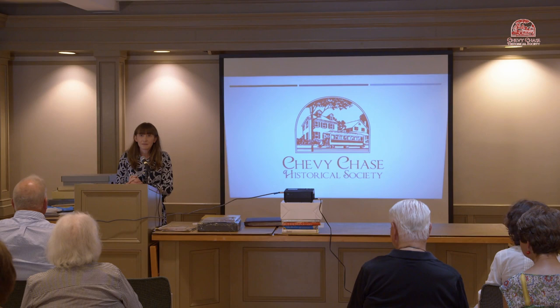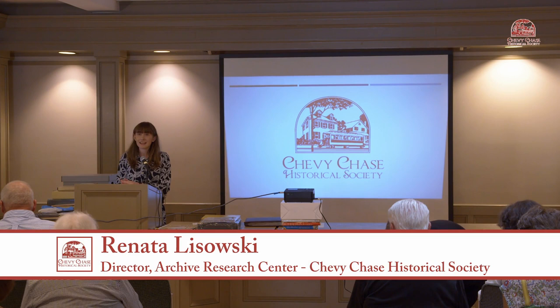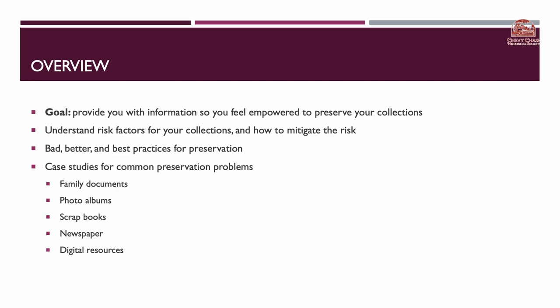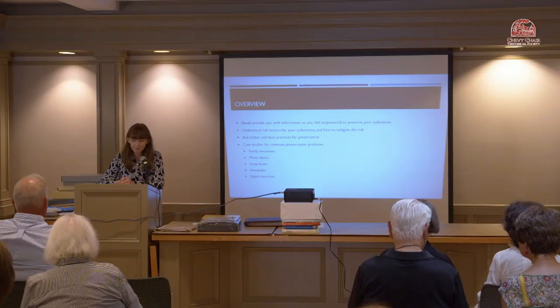Hello, everyone. My name is Renata Lazowski. It's so great to have you here today. You could have been doing basically anything else, but instead you came here for this talk, and I'm so appreciative of that. The name of this presentation is Preserving Your Precious Items at Home, and the goal is to provide you with information so that you feel empowered to preserve your own collections at home.